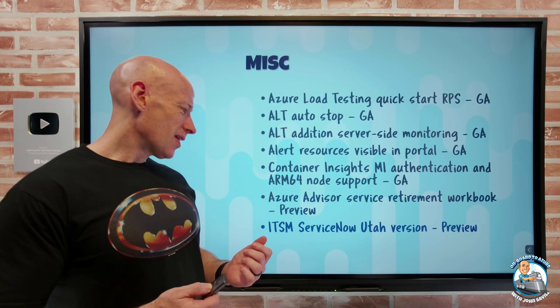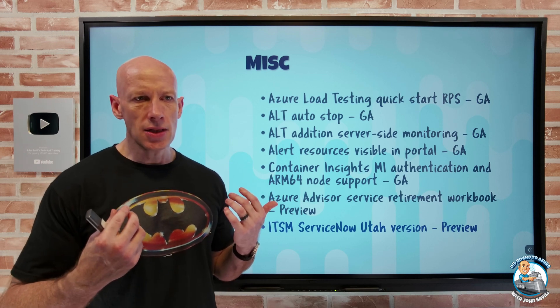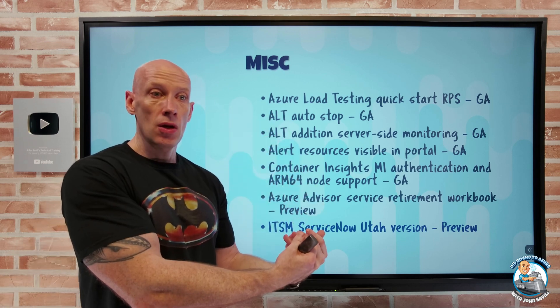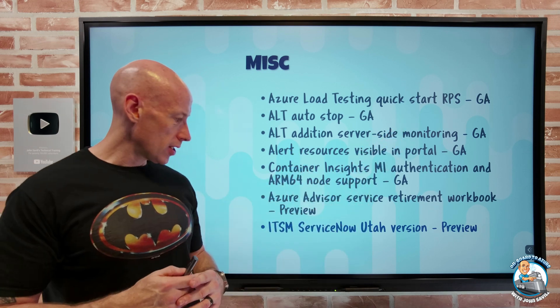Finally, the IT Service Management connector now supports ServiceNow Utah version in preview. The ITSM connector is useful for action groups — for example, when an alert fires, you can talk to an ITSM to create a ticket or update something. ServiceNow Utah version is now supported.